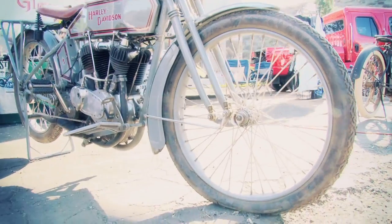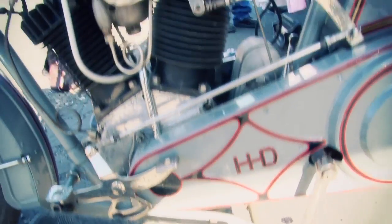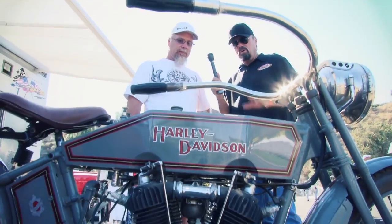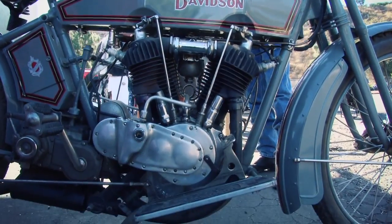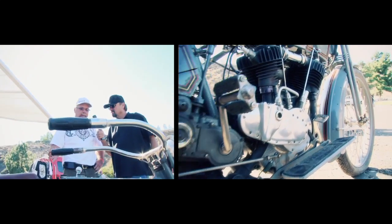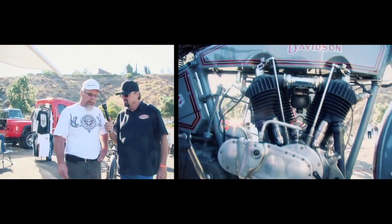If you notice, the front forks are similar to some of the earlier bikes — it springs inside. V-twin, and we've gone from a single cylinder, which is the earlier two bikes, to now a twin cylinder, where Harley got its V-twin from. When did Harley start making that V-twin? There were prototypes as early as 1911, early 1910, that weren't available to the public.